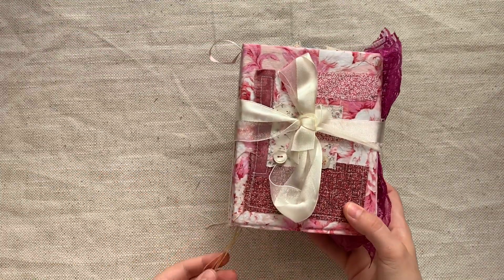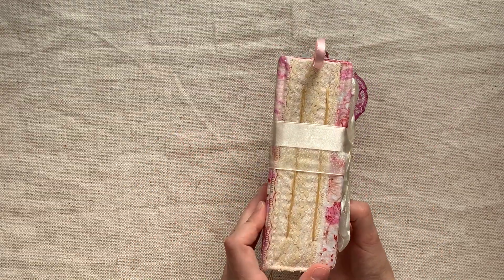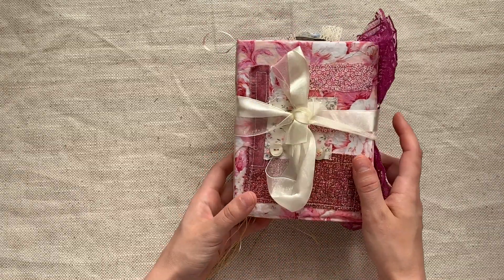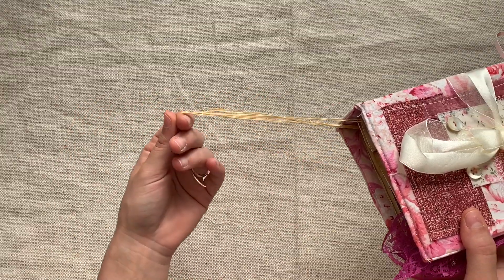Yesenia Diaz has sent some journals as well. We're going to start with this one — very cute. I'm not familiar with her work so I'm really excited to see what she does. Look at the spine — it's all patchworked and fabric covered. Look at the waxed threads hanging out the bottom.